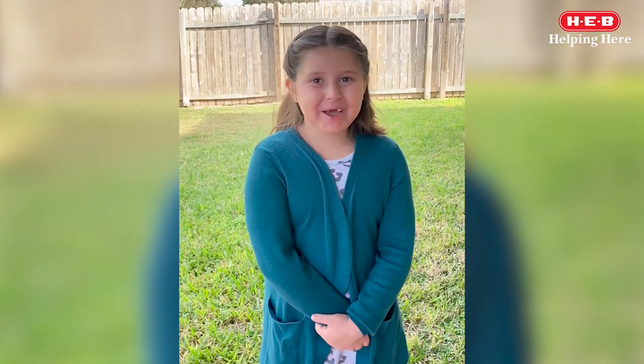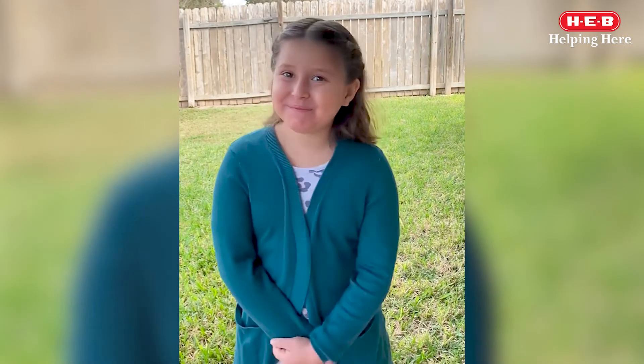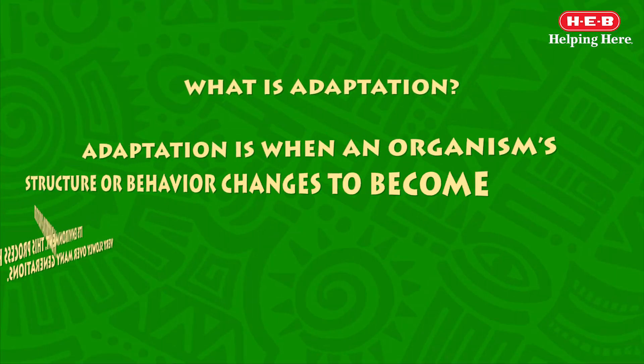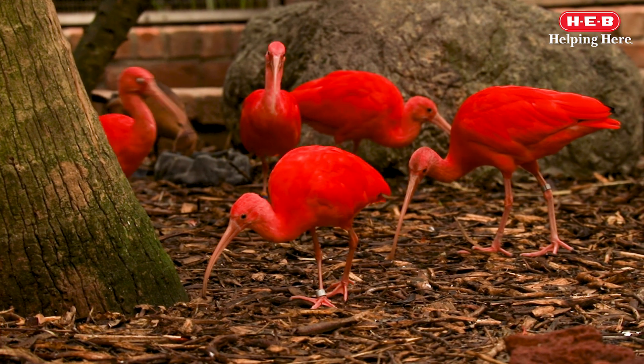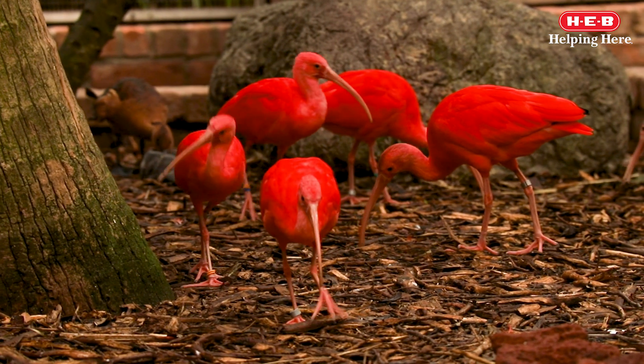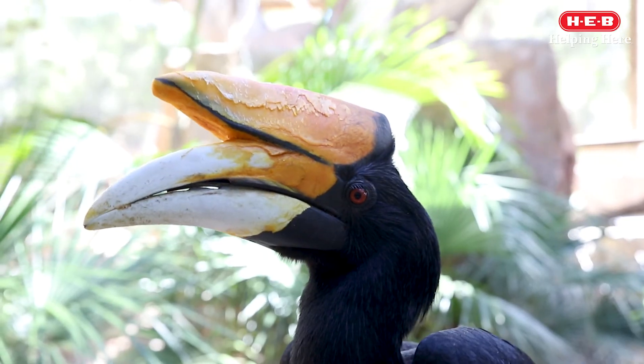My name is Emma Fania and I want to know: what is adaptation? Adaptation is when an organism's structure or behavior changes to become better suited to survive and reproduce in its environment. This process happens very slowly over many generations. There are many ways that an organism can adapt to its environment, and these adaptations can be broken up into two types: behavioral and structural.